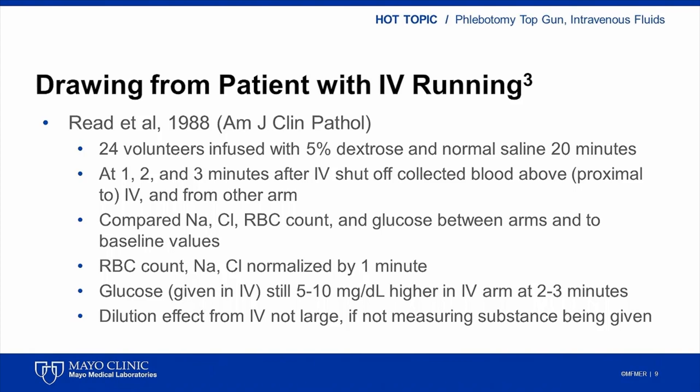The values were also compared to baseline values obtained before the IV solution was infused. Values for sodium, chloride, red blood cell count, and glucose were comparable between arms at one, two, and three minutes after stopping the IV solution. Values for sodium, chloride, and red cell count were close to baseline values whether collected above the IV or from the other arm by around one minute after stopping the IV solution. In contrast, glucose values in the arm of the IV were much higher than in the opposite arm. Glucose values began to come back down to baseline values by two to three minutes after the IV was stopped, though values remained around 5 to 10 milligrams per deciliter higher in the arm with the IV compared to the opposite arm.